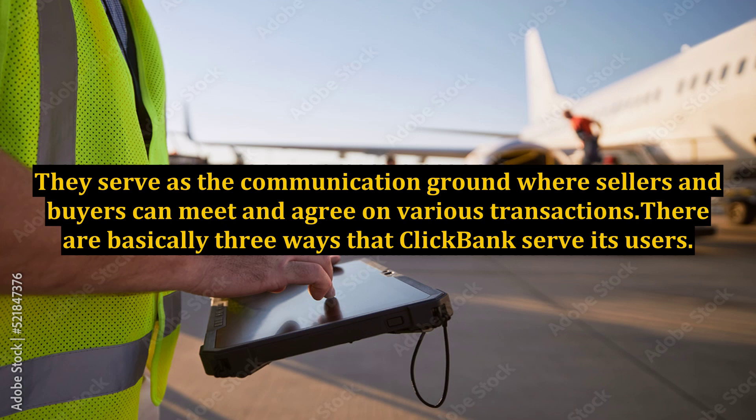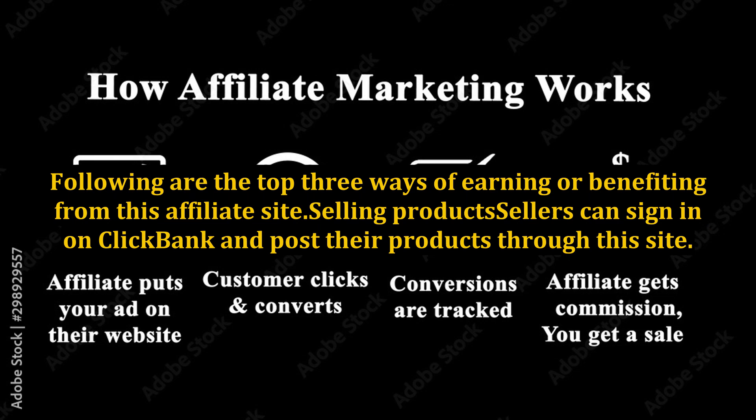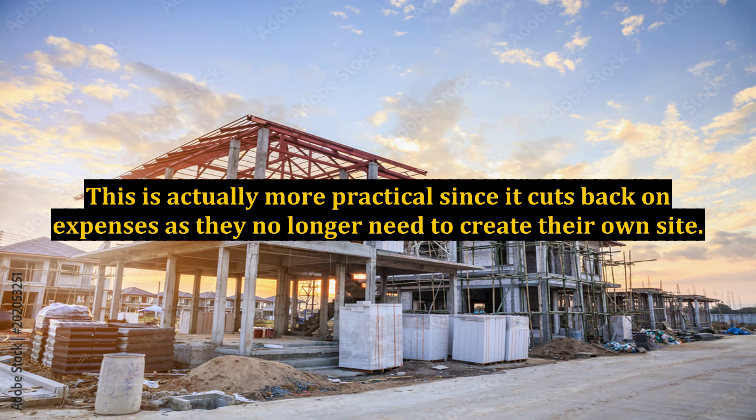There are basically three ways that ClickBank serves its users. Following are the top three ways of earning or benefiting from this affiliate site. Selling products: sellers can sign in on ClickBank and post their products through this site. This is actually more practical since it cuts back on expenses, as they no longer need to create their own site.